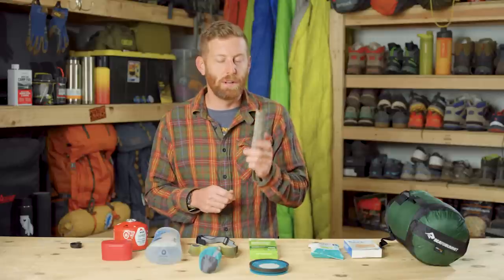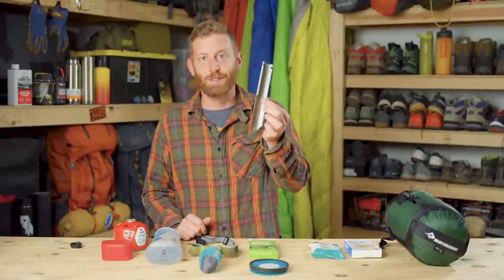So thanks to Vargo, this thing weighs in at 1.25 ounces and retails for $25 — slightly expensive for a trowel, but this is the last trowel you'll ever need because it's indestructible.